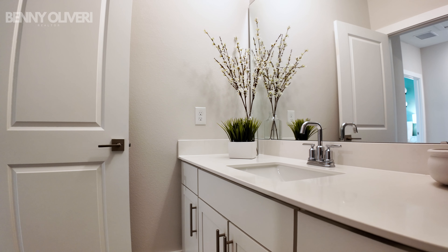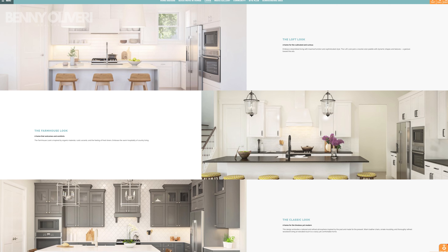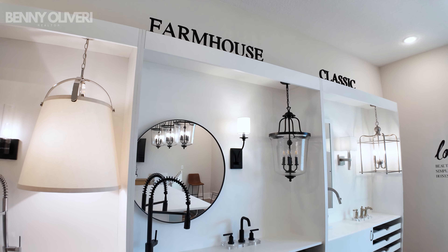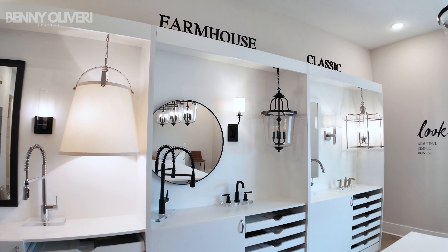With K. Hovnanian, they have what's called their looks packages — three different looks to choose from. You pick the floor plan you like, then the looks package that works best for you. The farmhouse look is absolutely incredible, but all of them look fantastic. What's great is you don't have to go to a design studio and price yourself out of the home — you already know what you're getting into.